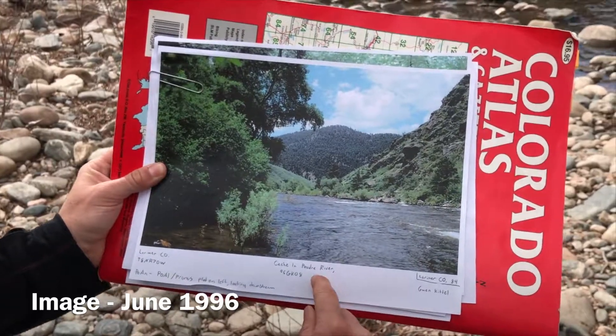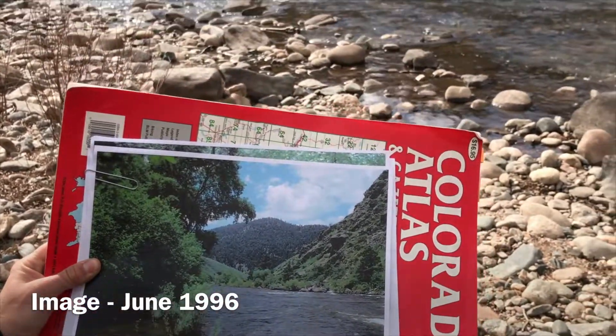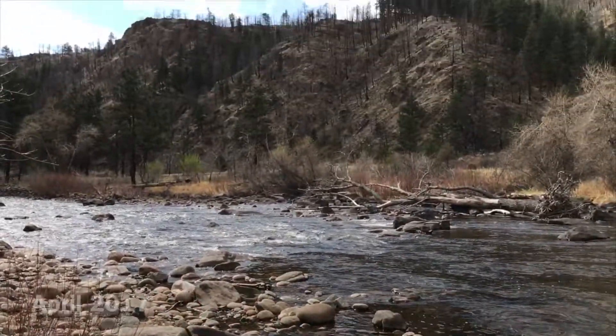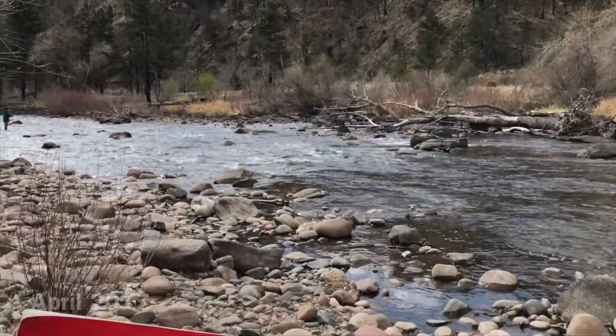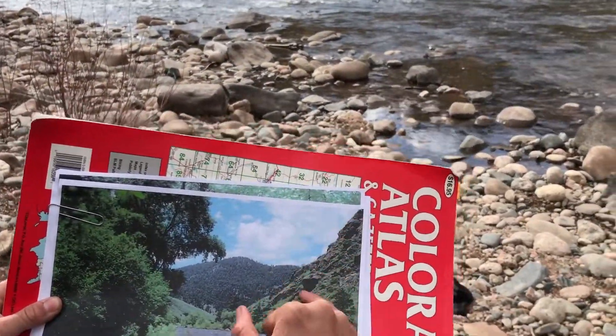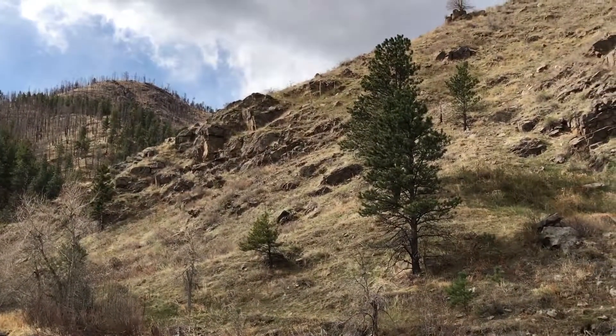This is the Cache la Poudre River, spot number 96GK08. We think it's pretty similar even with the High Park fire — we'll see a lot of fire damage here. On our right-hand side on this slope, we see a lot of rocky areas, which we think could be just right here. We think we found the spot.